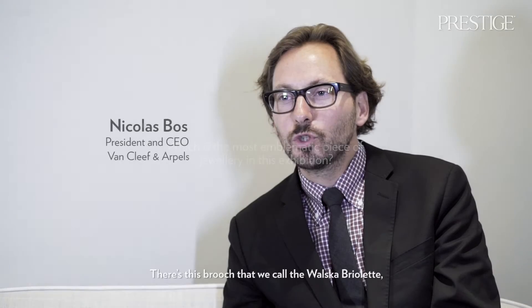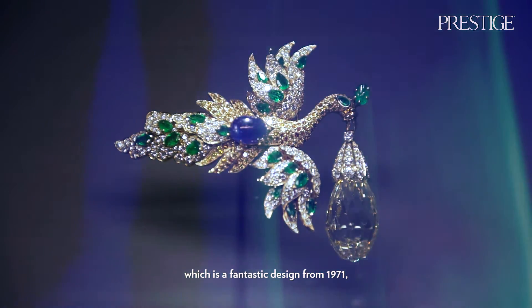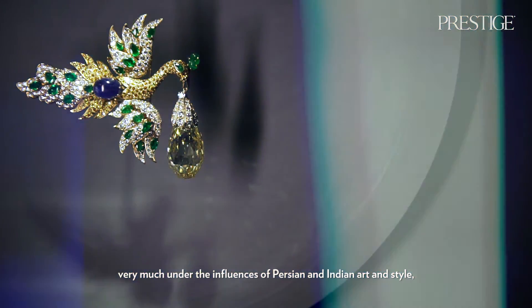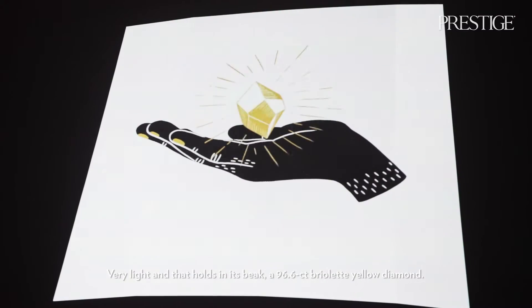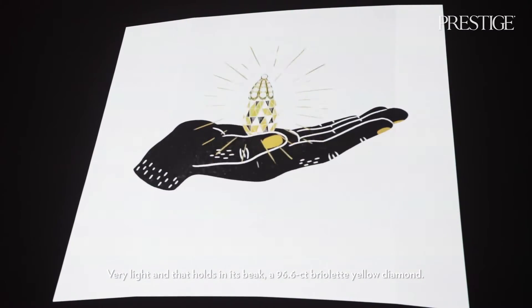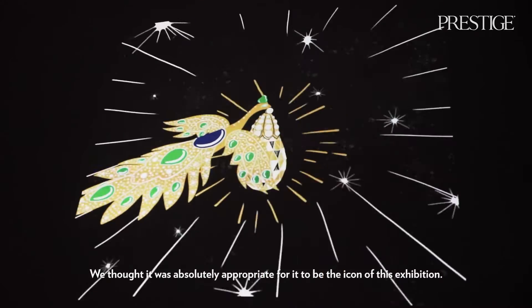There's this brooch we call the Vasca Briolette — a fantastic design from 1971, very much under the influence of Persian and Indian art and style. It features an imaginary bird, a bit like a phoenix, very light, that holds in its beak a 96.6 carat briolette yellow diamond. We thought it absolutely appropriate to be the icon of this exhibition.